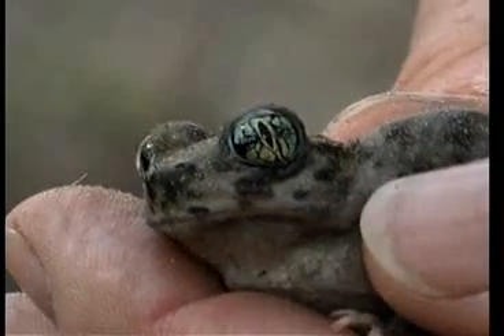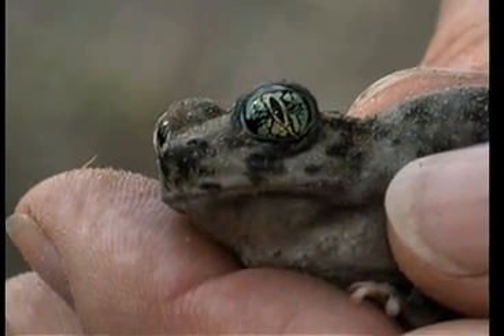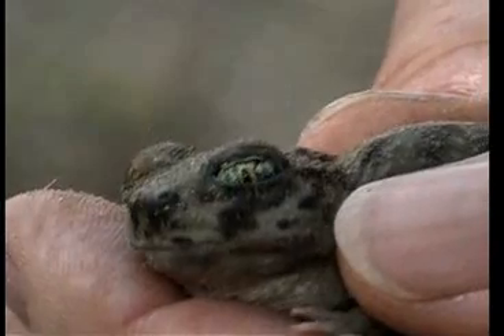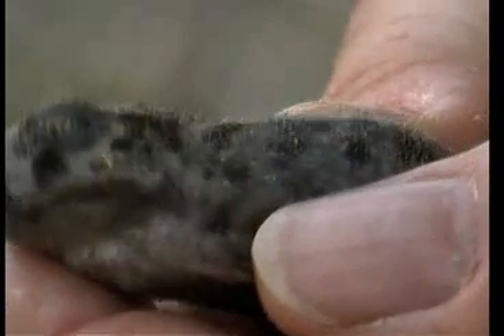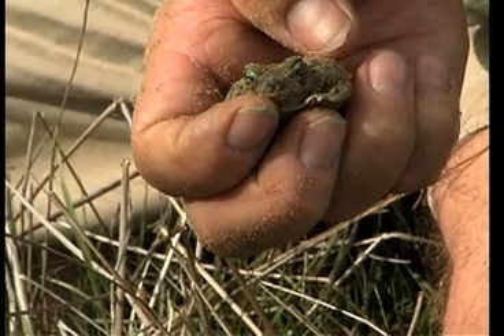We're going to turn him loose in this habitat so he, or she, can participate in the egg laying. And in this area, we'll have tadpoles and adults next year.